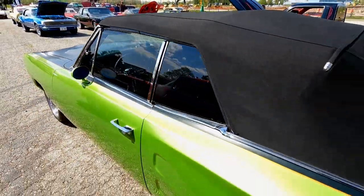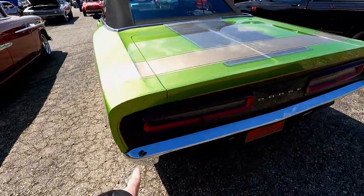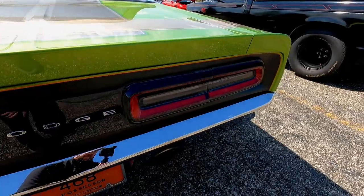Drop top — not a big convertible fan, but I think this one looks pretty good. Also the back, this tail panel looks like it's out of a new Challenger right there.